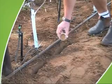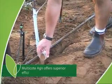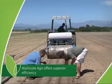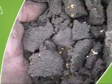With its superior efficiency, Multicoat Agri enables reduced application rates, saves on labor and application costs, and minimizes soil contamination.